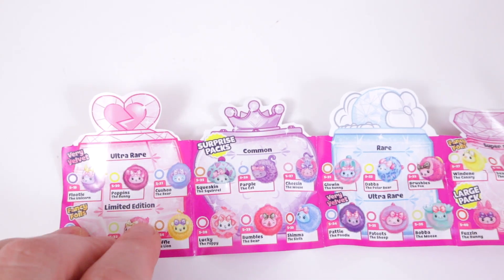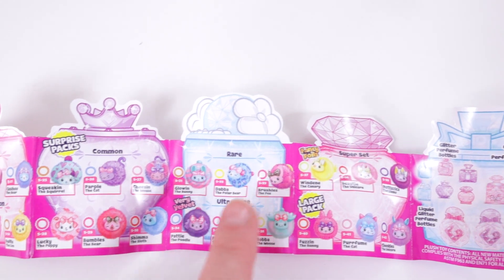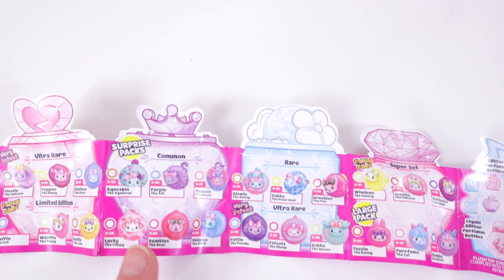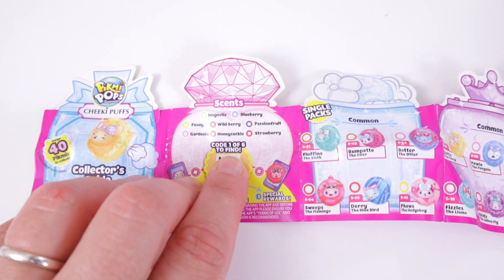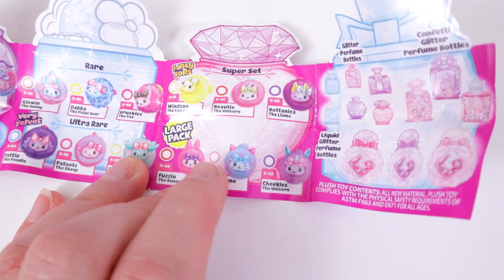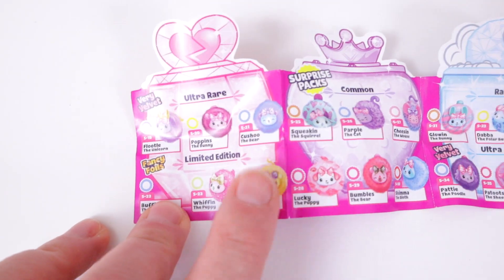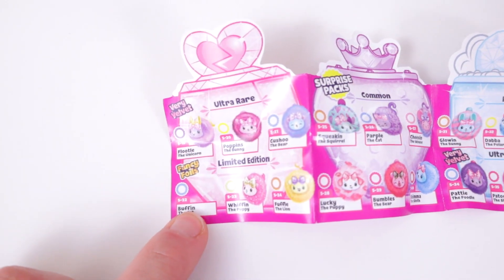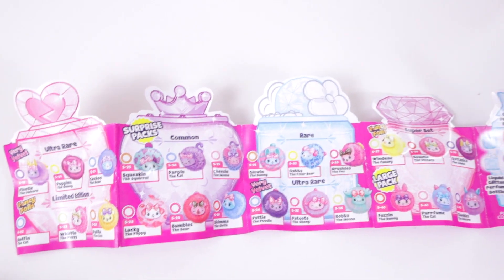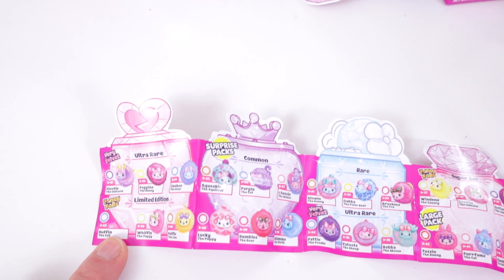On this side are also some of the smalls, and then it starts with the mediums — there are 15 mediums and codes 4 and 5 come in the mediums. In this series there are 3 large ones and they have code 6. Interestingly, on these checklists Buffin the cat is missing — it's like a misprint. But on some of our other checklists we have Buffin the cat.